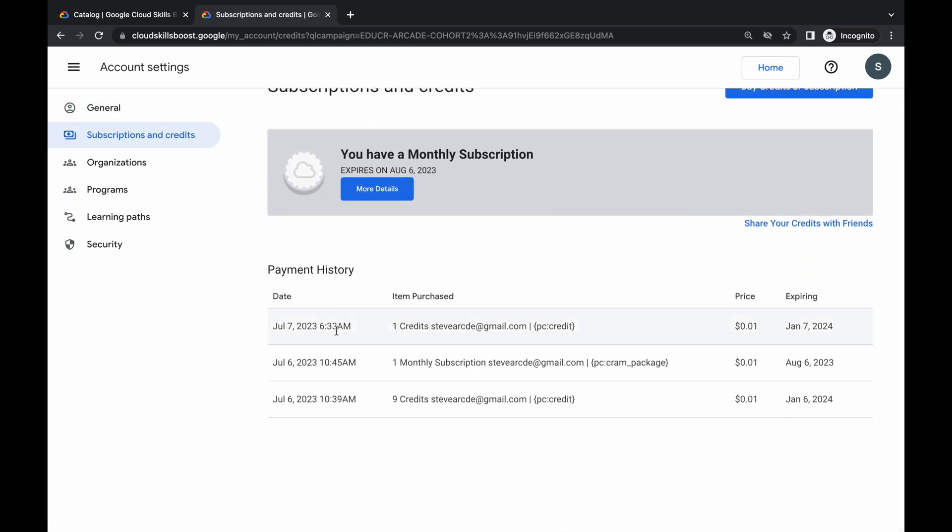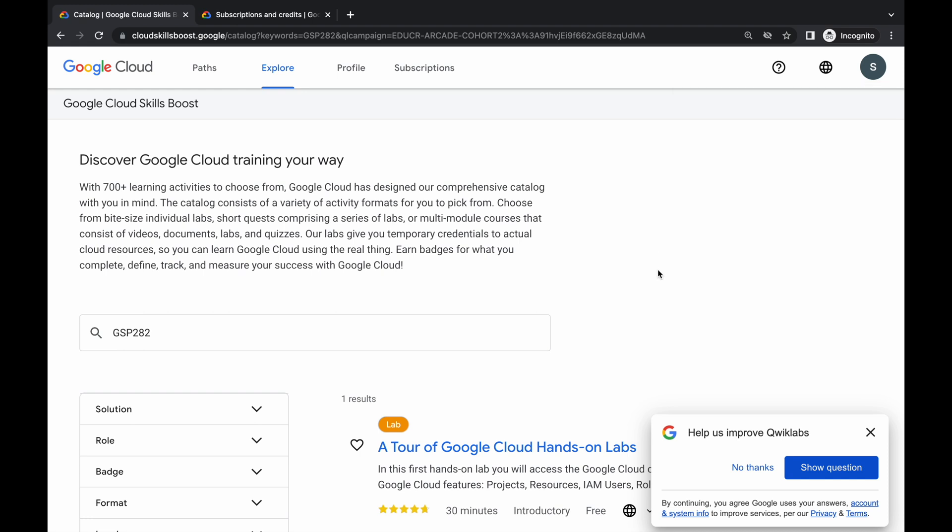Just wait for a second. If you scroll down, here you can see I already got one credit today. Once I logged in with this unique ID, I got one credit. Here you can also see I already had a monthly subscription since yesterday, the 6th of July.